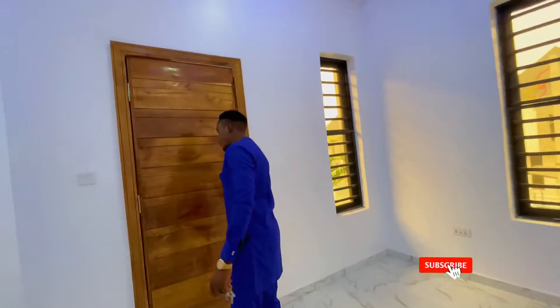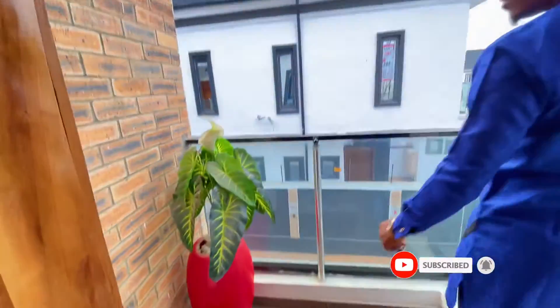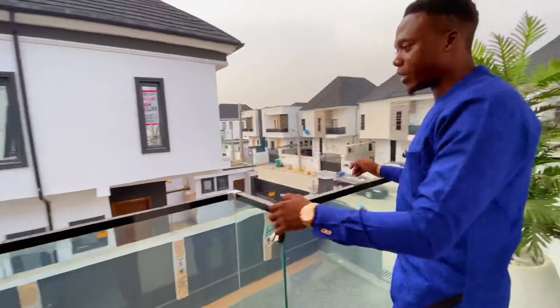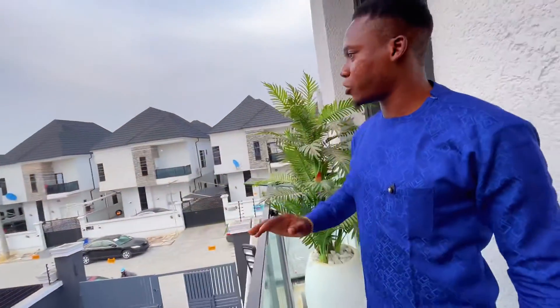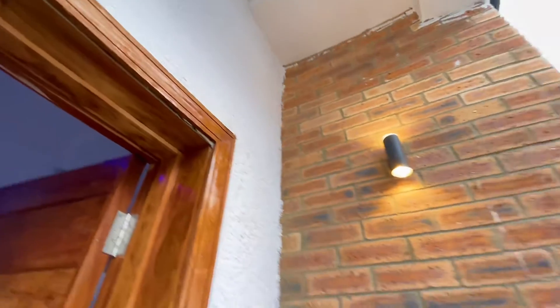Of course, here is the balcony. Right here is the balcony — you get to enjoy the view of the streets. And over here, you can see the chandelier. Very lovely.